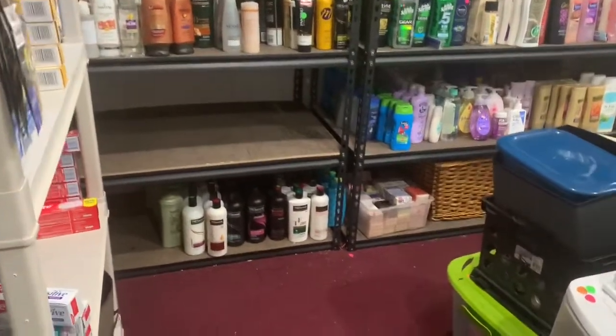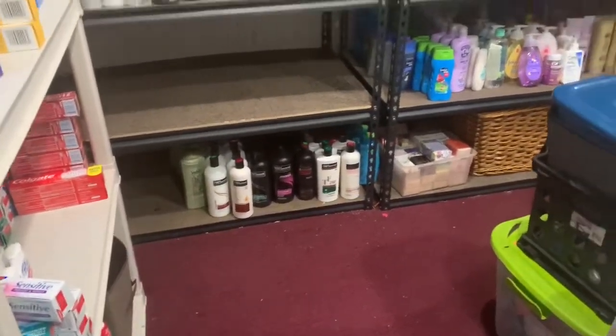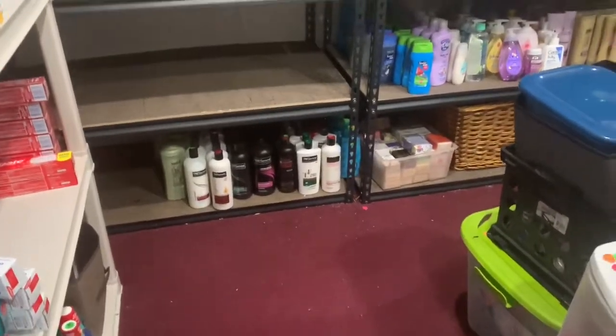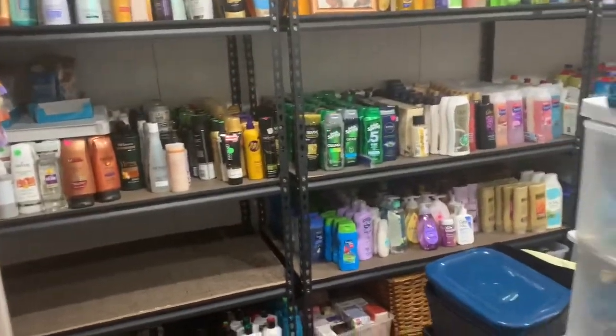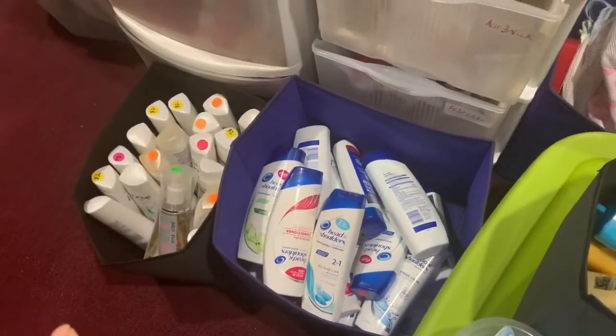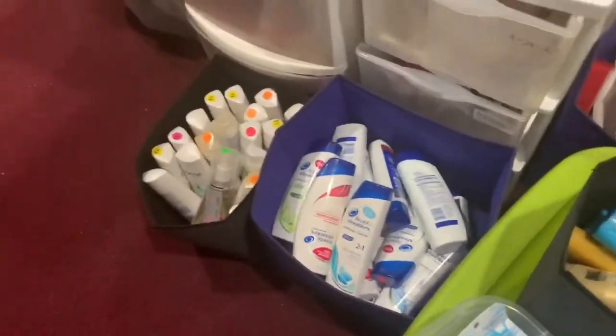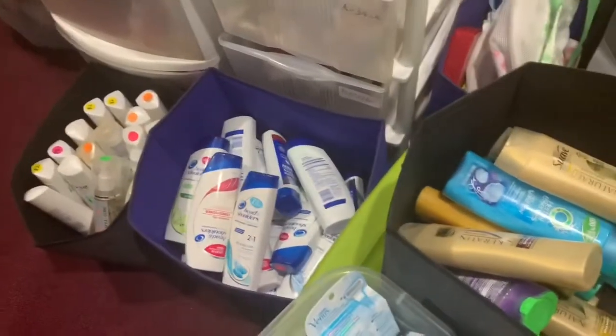Hey guys, how are you? Welcome to couponing. I'm getting this stuff organized in this room. I still have these shampoos out in these baskets. I don't know if I'm going to put them back on the shelves there — I think I might just leave them in here.